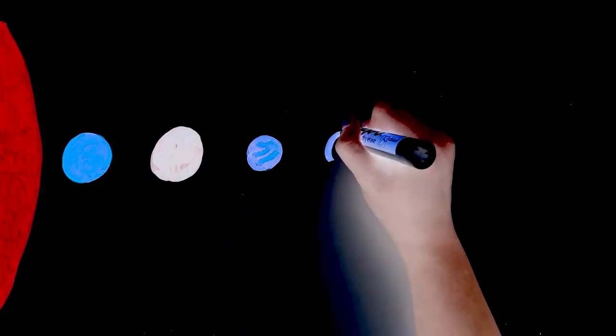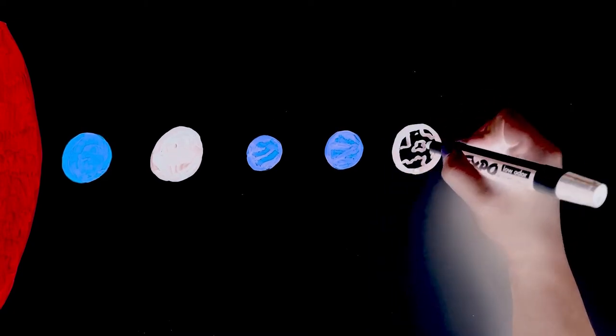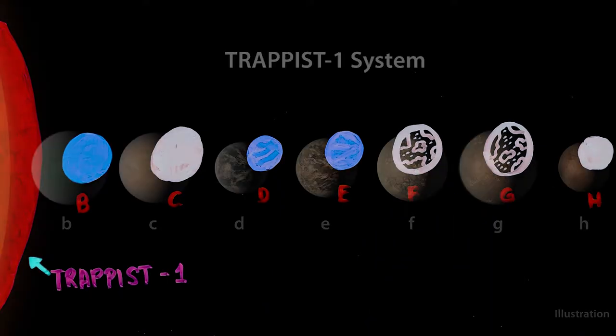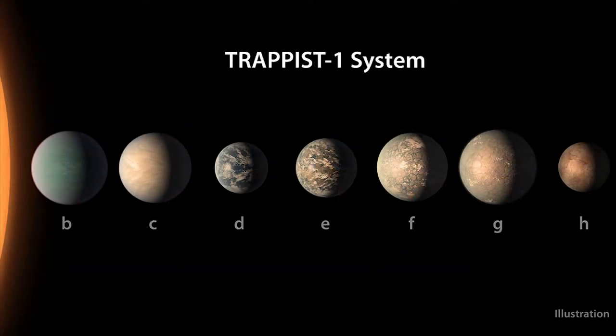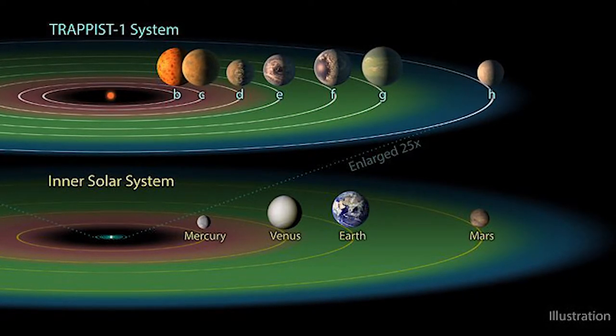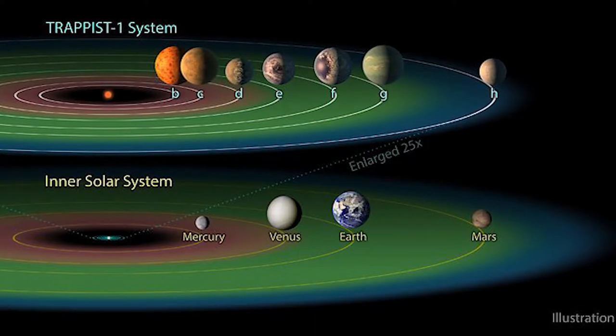The Spitzer Space Telescope is the first telescope to see light from a planet outside our solar system. It discovered five of the seven known planets orbiting TRAPPIST-1, an ultra-cool dwarf star 40 light-years away from Earth. The planets are roughly the same size as Earth, and three of the discovered planets are located in the habitable zone — a region around a star where an Earth-like planet can have liquid water on its surface and support life.